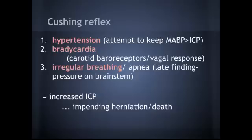You can't talk about brain injury without discussing the Cushing's reflex. These three things are indicators of increased intracranial pressure: number one, hypertension — the body's attempt to keep the mean arterial pressure greater than the ICP; bradycardia, which is the vagal and carotid baroreceptor response to increased ICP; and irregular breathing or apnea, which is a very late finding indicating pressure on the brainstem and impending herniation or death.